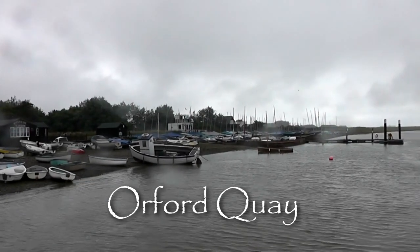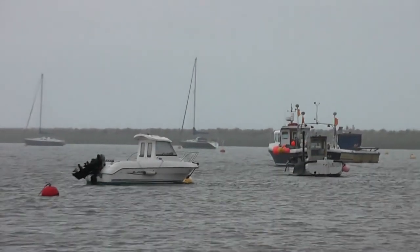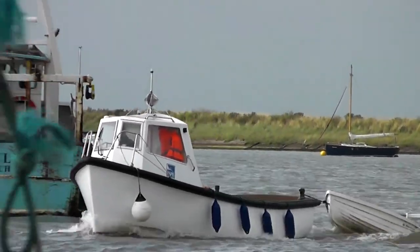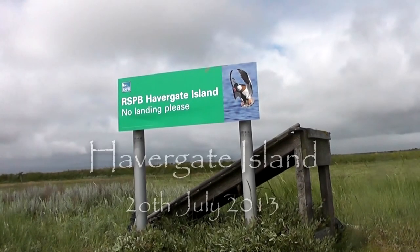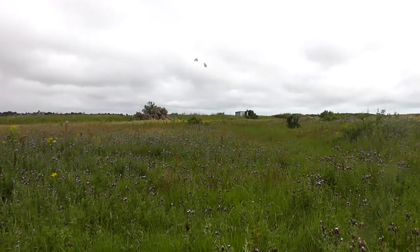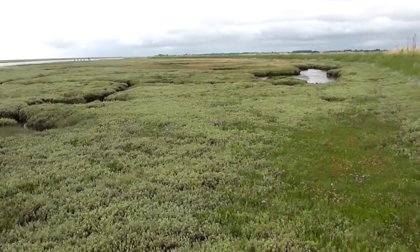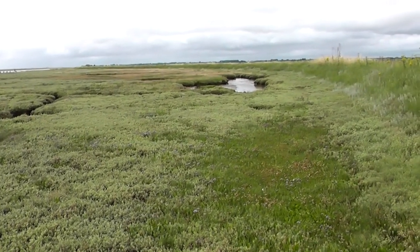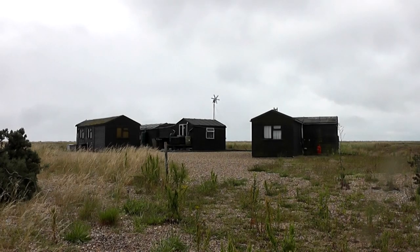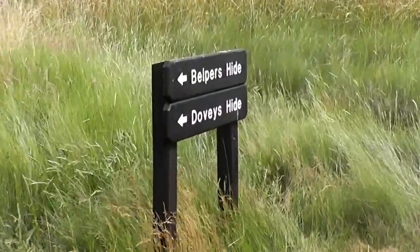Here we are at Orford Quay — you can see it is a bit drizzly. We're just waiting for the RSPB boat, which is going to take us to the island, and here it comes. We're going to spend three hours on Havagate Island. The boat has just dropped us on the island and it'll be back to pick us up at 1:20. Havagate Island is the only island in Suffolk. You've got two rivers that flow into each other here — the River Orr and the Butley River — and the island is officially situated in the Orr and Alder estuary. There are five hides here, all in a straight line.